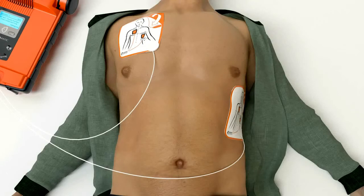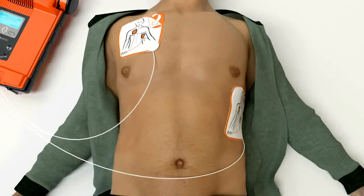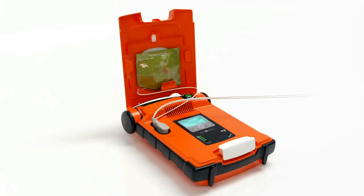'Do not touch the patient. Analyzing heart rhythm. Please wait. Shock advised. Do not touch the patient. Shock will be delivered in 3… 2… 1… Shock delivered. It is now safe to touch the patient. Give CPR as instructed.'